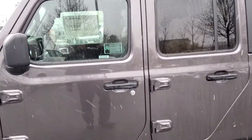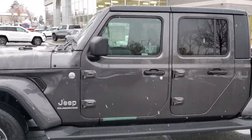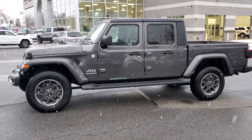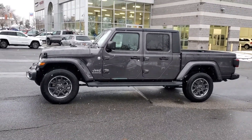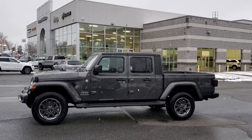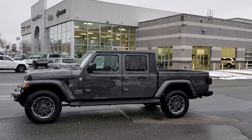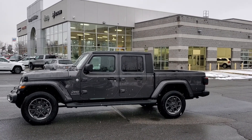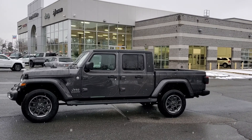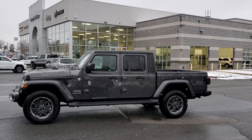For more information on this 2020 Jeep Gladiator, please call 801-808-6113, again 801-808-6113, and ask for Larry Hawaii. Let's get behind the wheel and make a deal.